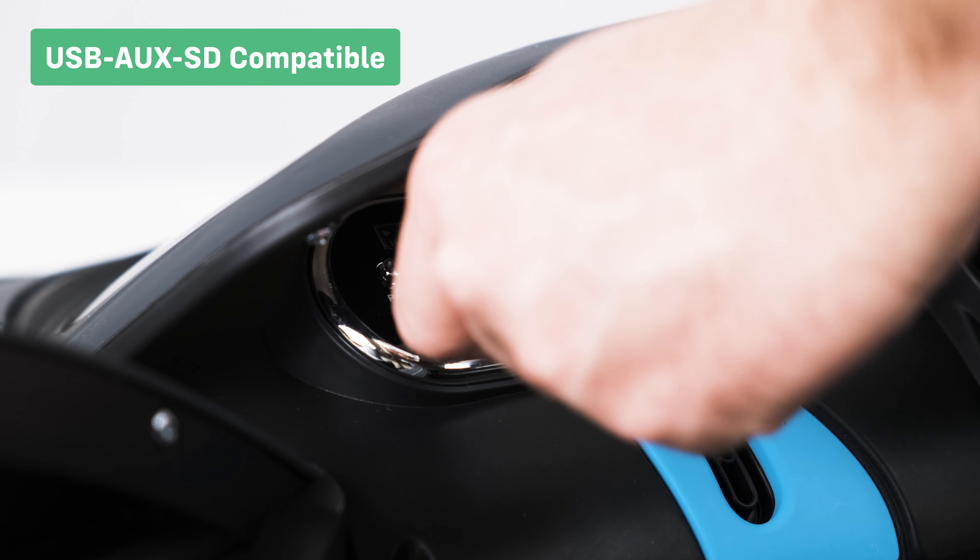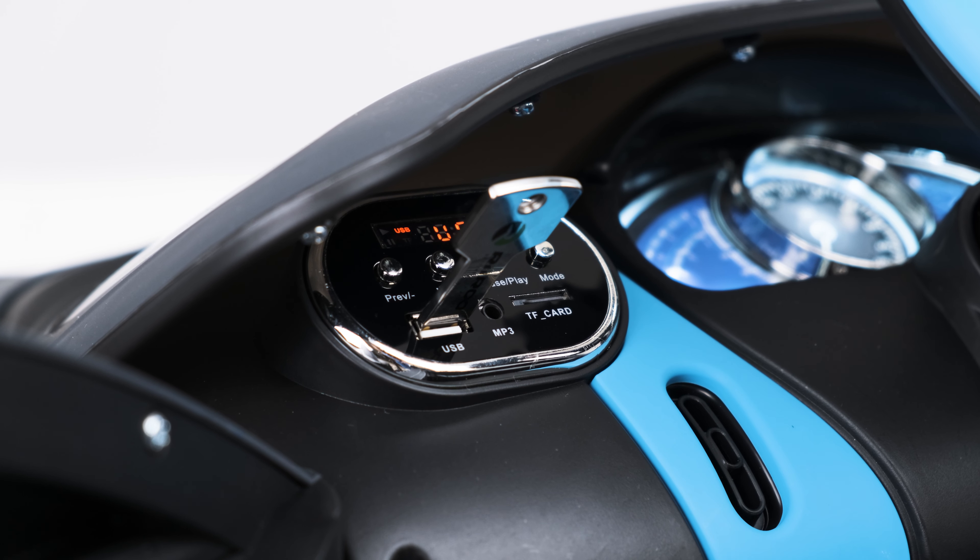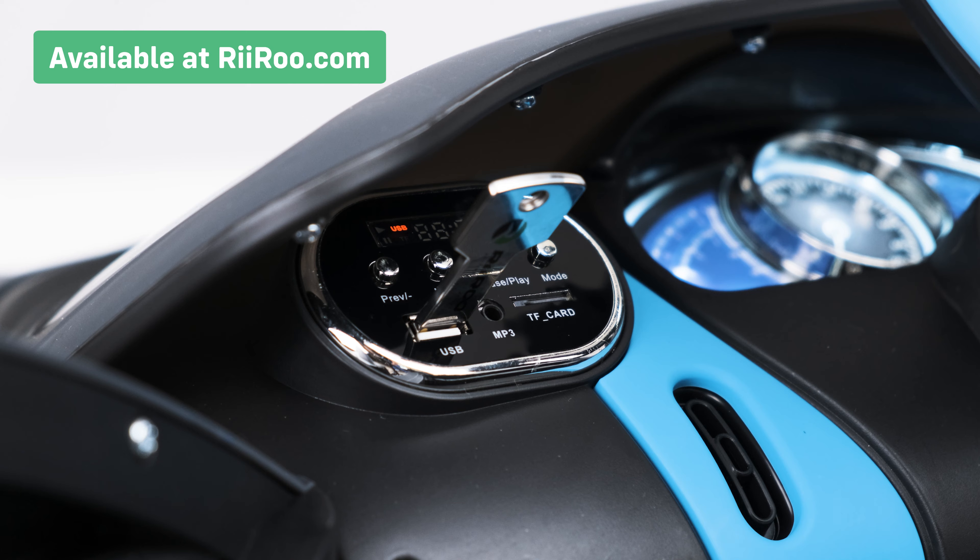Let's take a look at the premium features. We give our customers the option to purchase our key-shaped USB sticks, which are compatible with this ride-on's onboard media player.